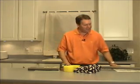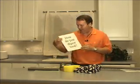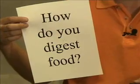Science on the Brain with Marshall Brain. Hello and welcome. I'm Marshall Brain and today's big science question is: how do you digest your food?